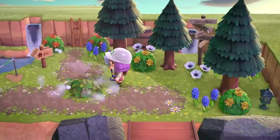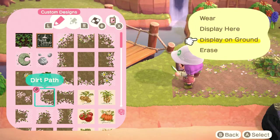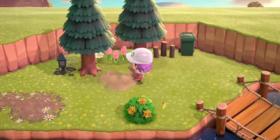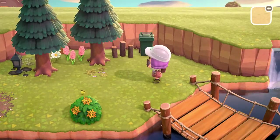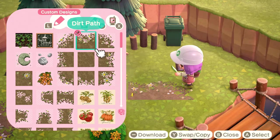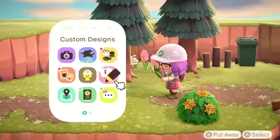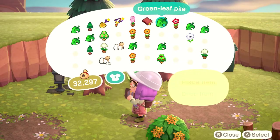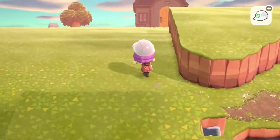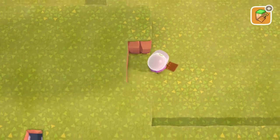Yeah, I think this path definitely looks better over the grass versus the dirt path. I like to leave some breaks in my paths — give it more of a worn-in sort of feel. I think it just adds to the more natural aesthetic of the island.